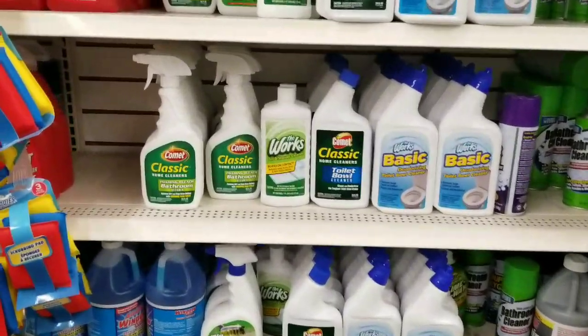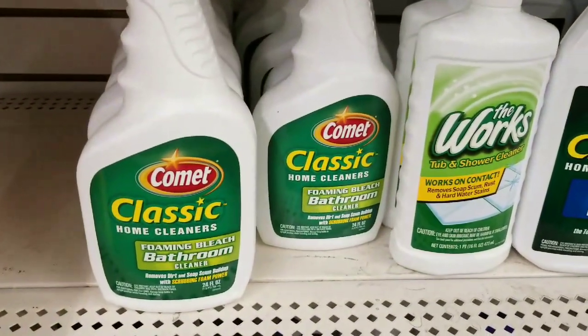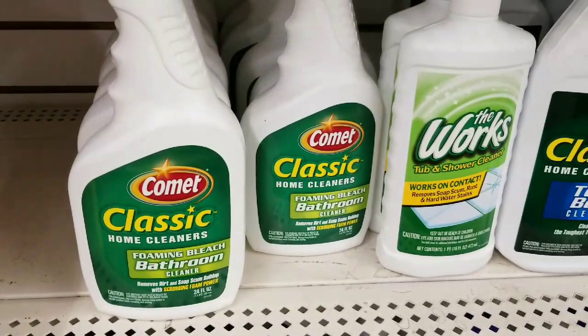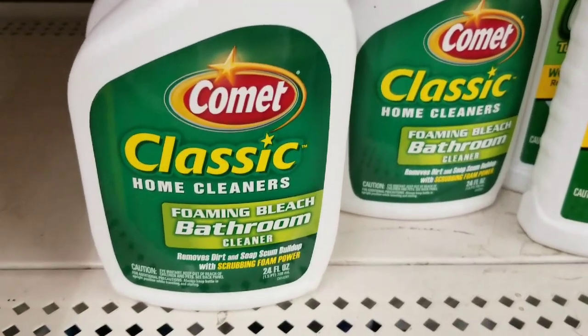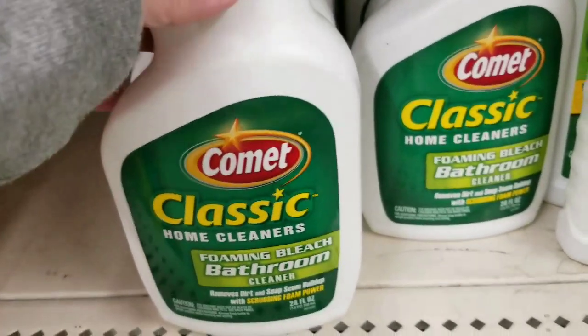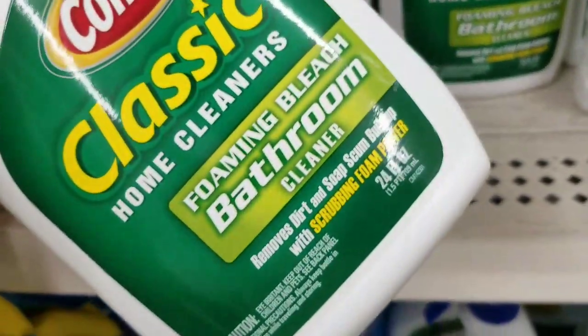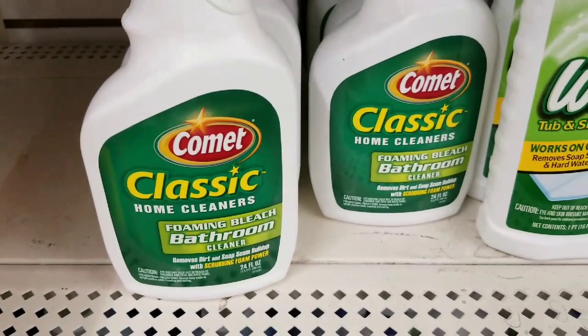One of the best values for your money at Dollar Tree is this Comet Classic Cleaner with Bleach. I use this on my tub, my toilet, my bathroom floor — I have white tile — I use this on everything, even in the kitchen sink. Look at the size of it. Such a good value for your money.